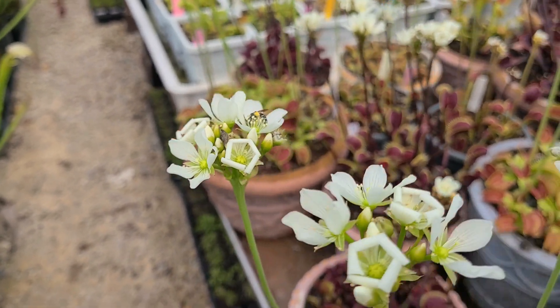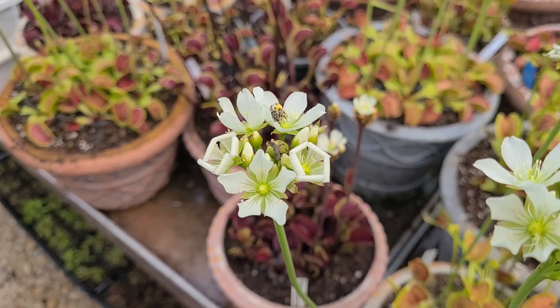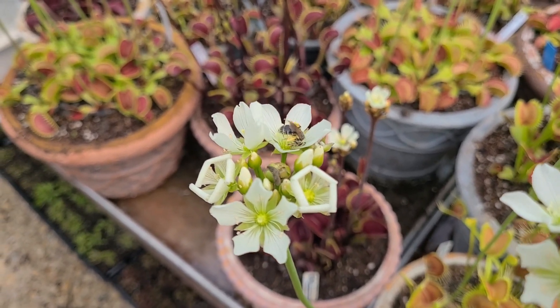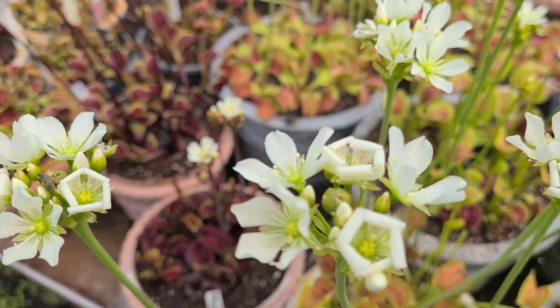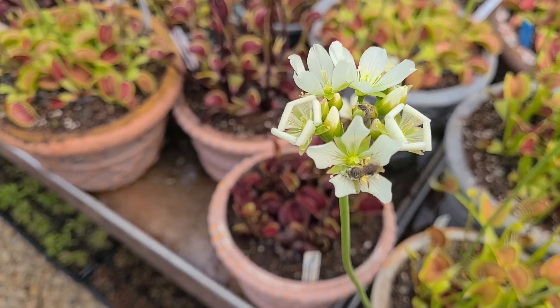Those guys are doing my job for me today — I'll need to get busy after they do though and make sure I get pollen on the ones I want. It's pretty cool to see nature in action. I'm not sure what kind of bee that is, but he's doing a good job smearing that pollen around on his body. When he goes to the next flower he'll probably pollinate it — I just saw some pollen fall off of him actually.